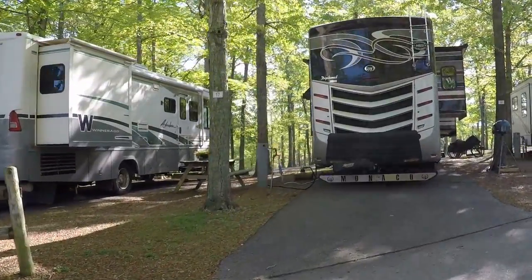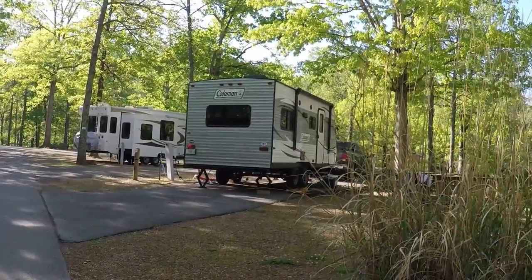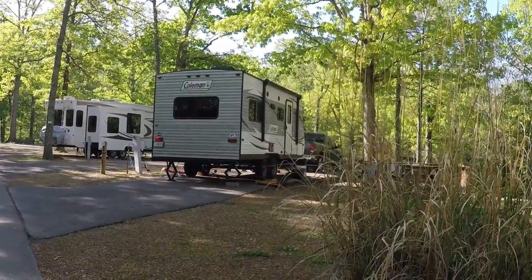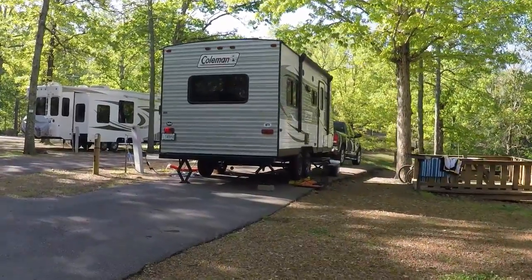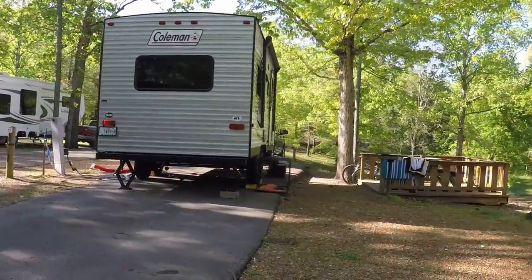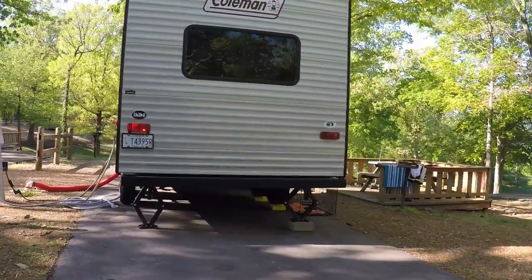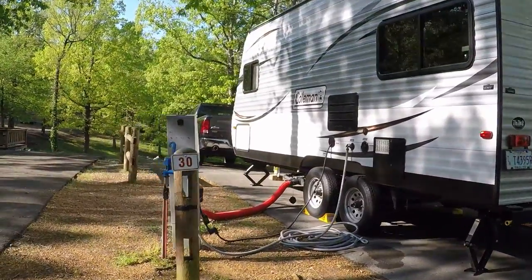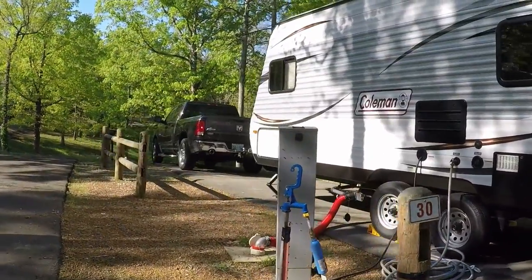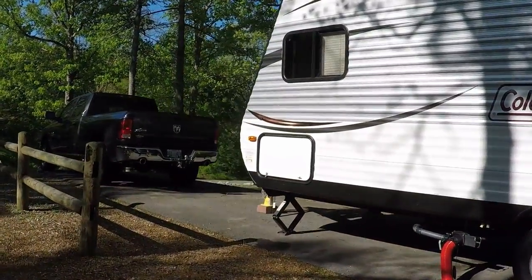Nice class A's. And there's ours — we get the tiny trailer award. Actually, there's another trailer about the same size as ours. When we checked in yesterday, they said we could come up here and pick any site we wanted, and there's no checkout time.